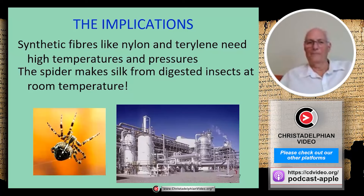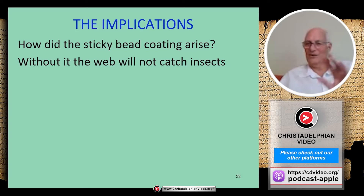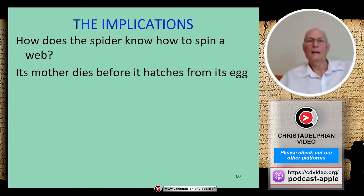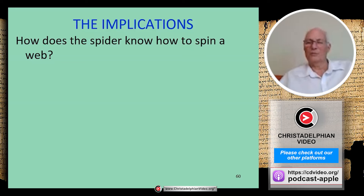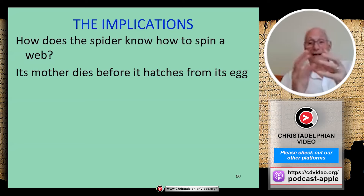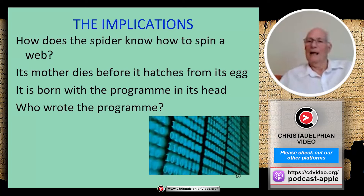Our friend the spider makes its silk from nothing other than digested insects, at room temperature, with no high pressures and no high temperatures involved. How does that sticky coating arise on the silk to catch insects? And inside each little globule there is a coiled spring that stretches out and goes back again. How does the spider know how to spin a web? You might think its mother teaches it, like some birds teach their young to find food — but no. The mother spider lays her eggs in the egg sac and then dies. The baby spiders hatch long after the mother is dead, so they cannot communicate with her. They know how to make a web because they are already programmed with the instructions.